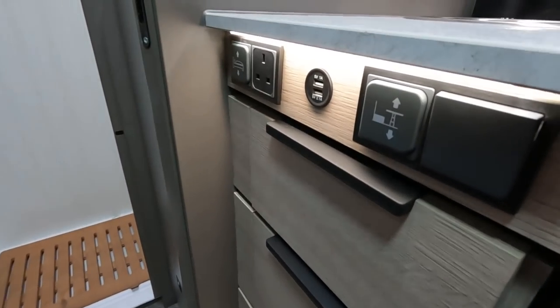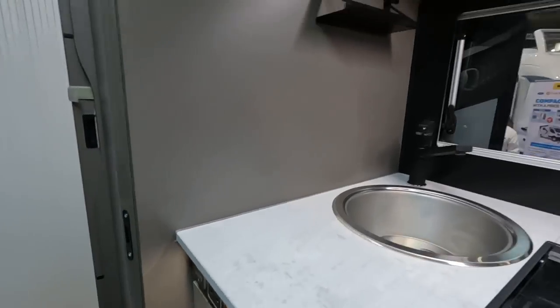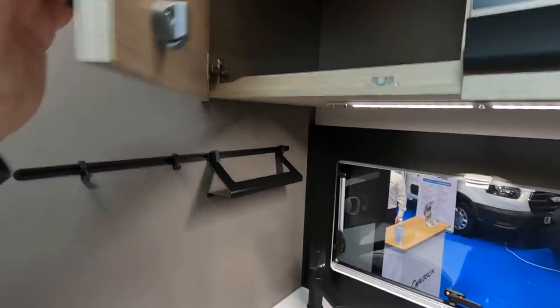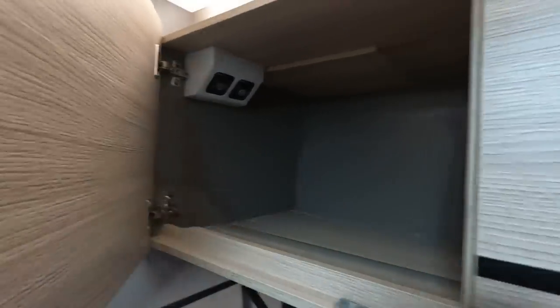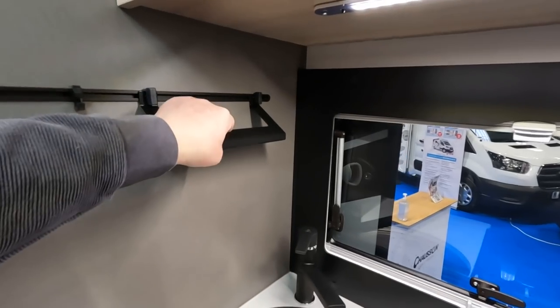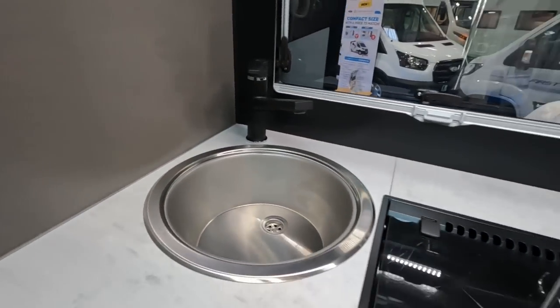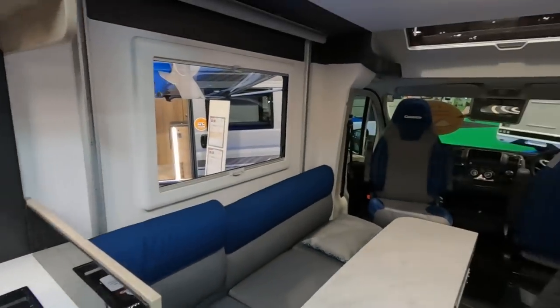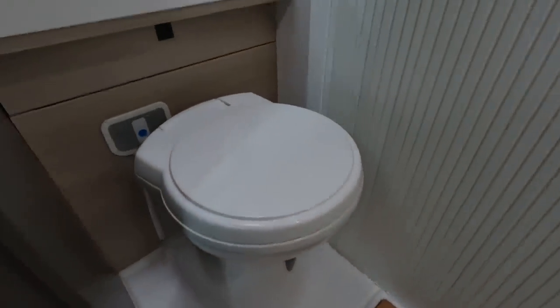You've got controls for the table and for the bed, and a USB there. Your Truma controls are in that cupboard. There's a hanging rail for pots and pans — little hooks. There's a black tap, fitting in with the black theme on the outside. Quite impressed so far. Washroom across the back — toilet, cupboards, and a drop-down sink. Good.